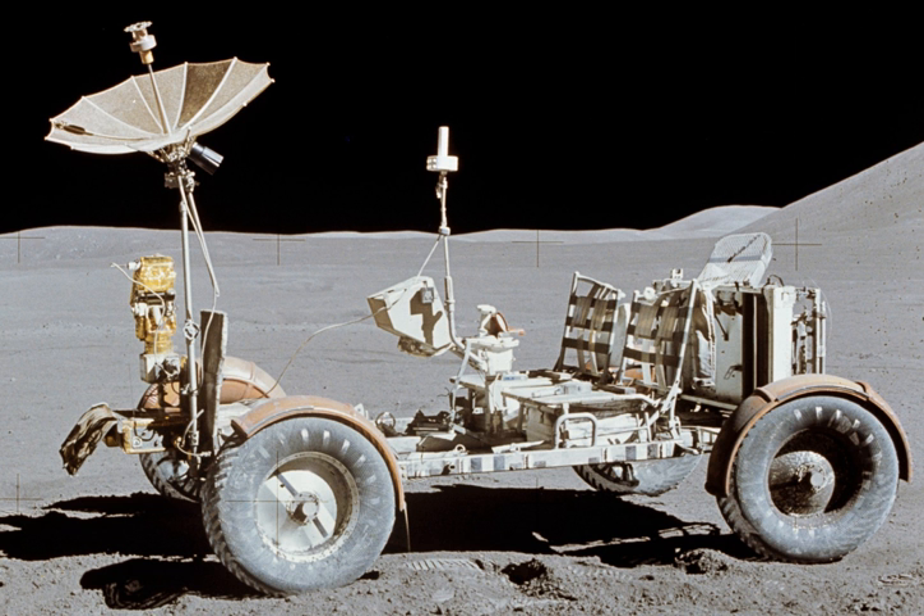Scientist astronaut Harrison Schmitt of Apollo 17 said: 'The lunar rover proved to be the reliable, safe and flexible lunar exploration vehicle we expected it to be. Without it, the major scientific discoveries of Apollo 15, 16, and 17 would not have been possible, and our current understanding of lunar evolution would not have been possible.'